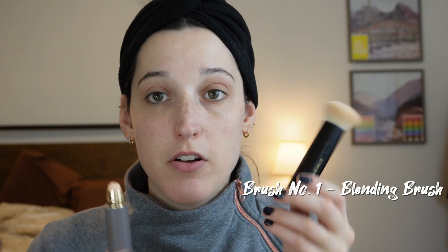So the next cruelty-free product I'm going to put on is the Merit Perfecting Complexion Stick. I'll put the shade on screen. It's a stick foundation — well, they call it like it's not quite a foundation or concealer, but I've been using it as foundation. You can also pick up the Merit complexion brush. I was actually gifted a couple of Merit products, so I've been trying this one out for the last couple of weeks.